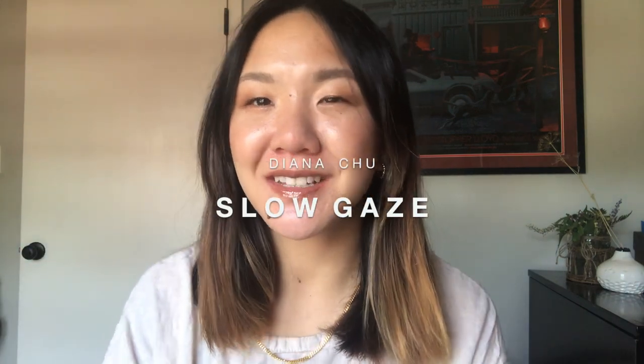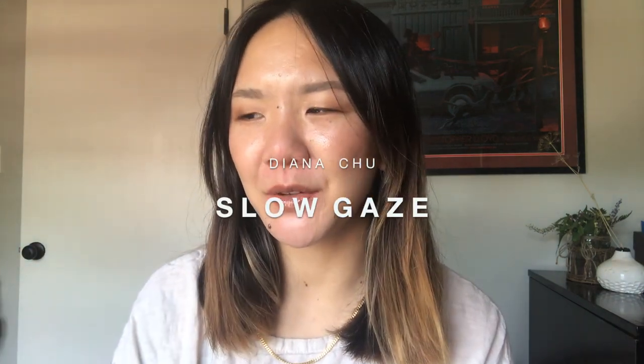Well howdy! This is Diana Chu here at Slow Gaze, and if you've been here before, howdy again. Welcome to another declutter video. This is my first lip declutter, so I've never really done this with my maximalist stash before. I have over 78 lippies.